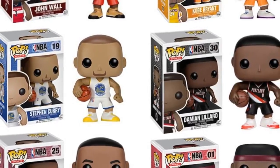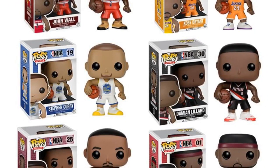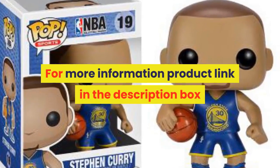Completion degree: finished goods. 1/60th theme: reality. Soldier accessories: soldier finished product. Original package: yes. Puppets type: model. For more information, product link in the description box.